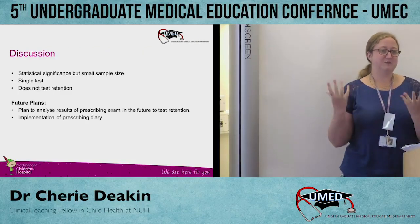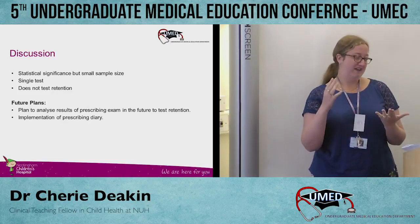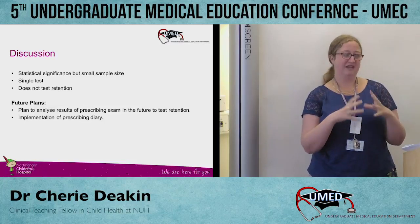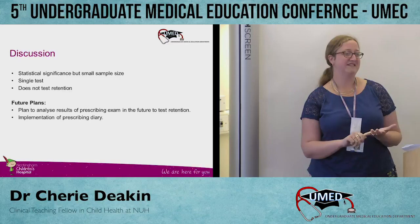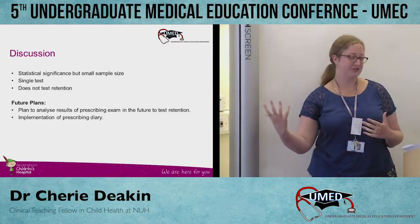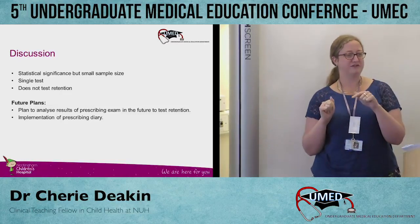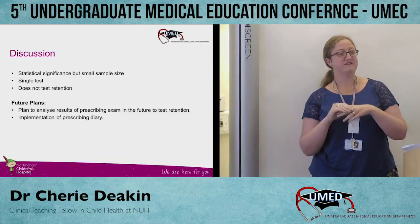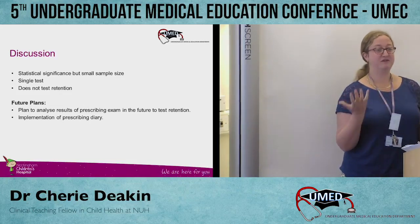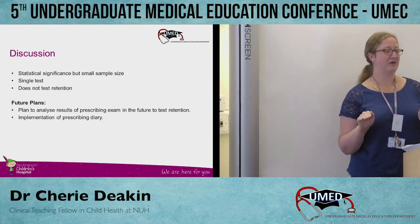We found a statistically significant improvement in prescribing. We know there are some limitations — it was done with a small sample size at one point in time, so the prescribing test doesn't test retention. We're looking at getting hold of exam results to see if CHIP students do any better than non-CHIP students on their prescribing tests in their actual exams — we're working on that and haven't quite got there yet.